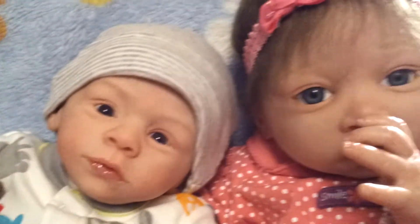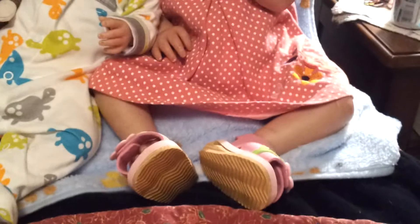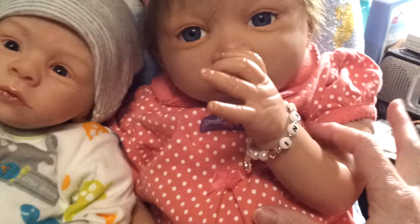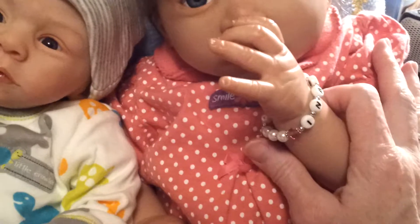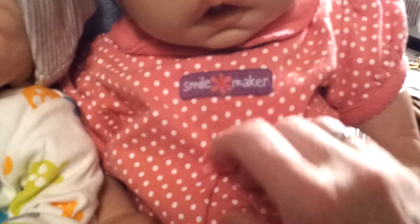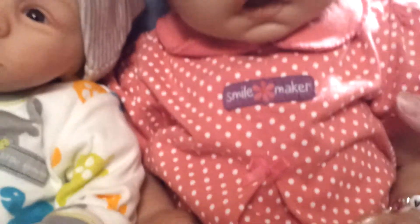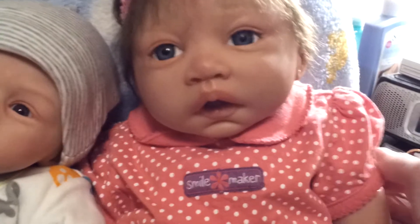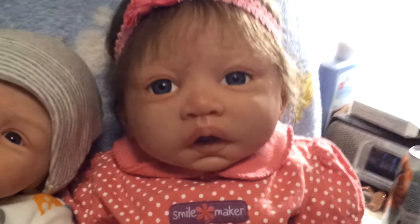And then Inara over here has a pretty dress on with little strappy sandals too. This is a Carter's dress. Let me see — she's got her thumb in her mouth right now, let me take that out. Okay, what does this say? 'Smile maker.' Because she is a smile maker. She sure is. She's so sweet, aren't you Inara?